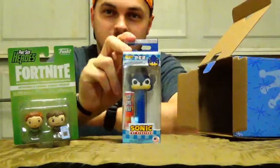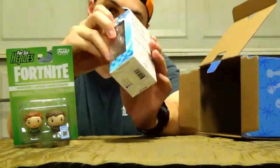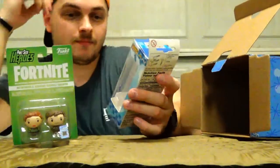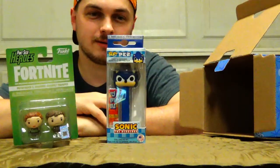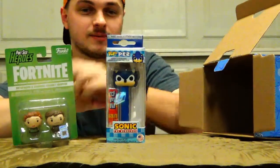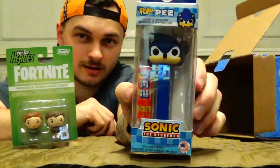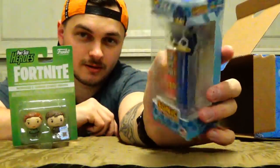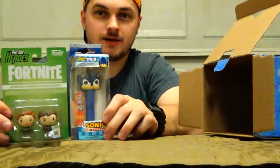Next we got a Sonic the Hedgehog PEZ dispenser — that's cool. I do love PEZ, I love collecting these. This is really cool. It's been a minute since I've seen anything with Sonic besides the new movie. I haven't really played any of the games, but it's cool — obviously it's Sega, Sonic the Hedgehog right there as a PEZ dispenser.